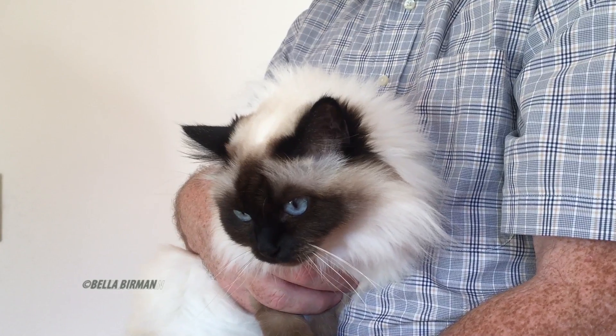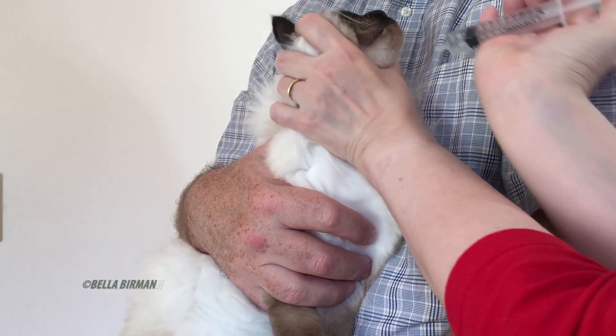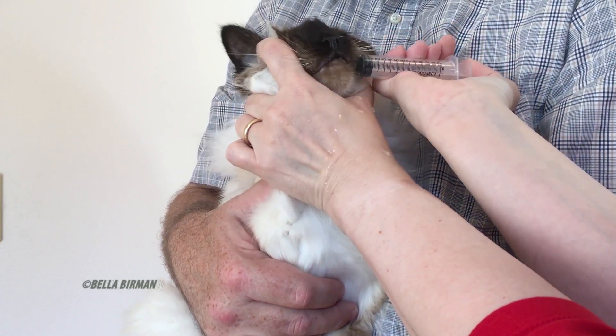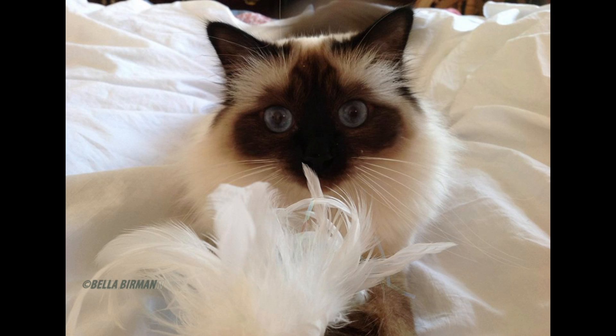Take the syringe and put it between her teeth — not toward the back of her mouth, but to her side. Squirt, just one cc at a time. Yes, it's a little messy, but eventually she takes all of her medicine. Bella has used polyprenyl for four and a half years and we believe her dry FIP is under control because of it. Polyprenyl is not a cure, but it has helped some cats who have lived with FIP for several years.